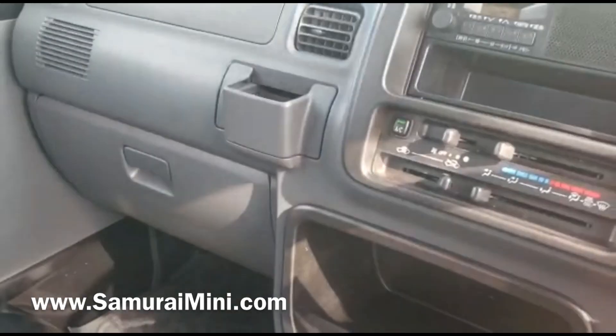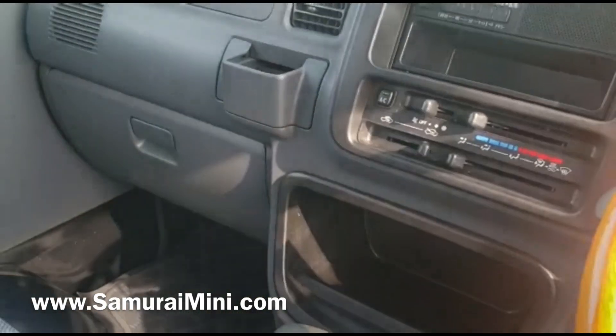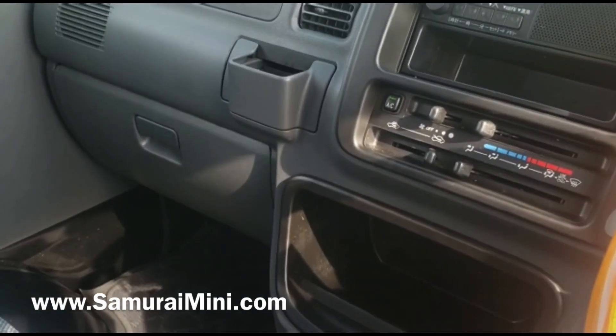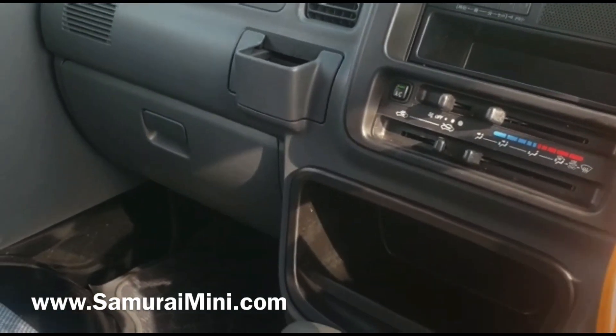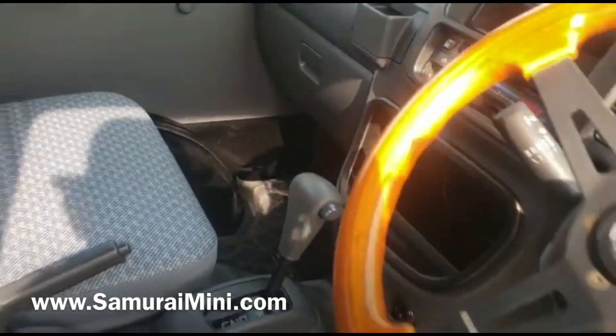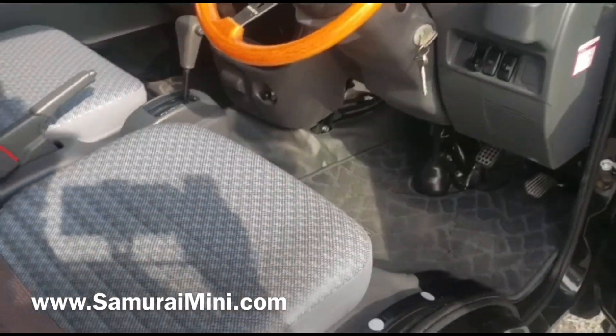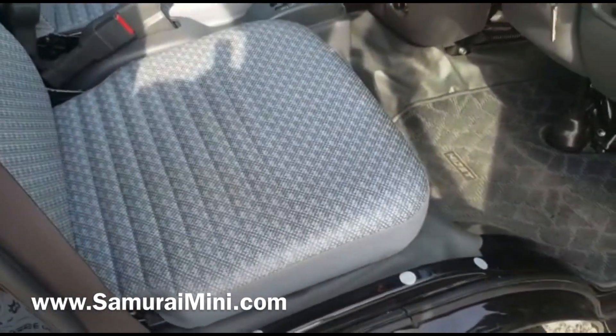This vehicle will be sold in America as an off-road only use vehicle — not for public roads, but for properties, vineyards, golf courses, farms, and so on. So it is in competition with other ATVs, and in that respect the cabin inside is very comfortable compared to other ATVs.